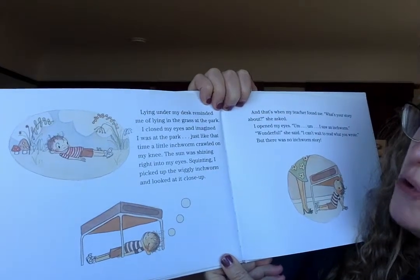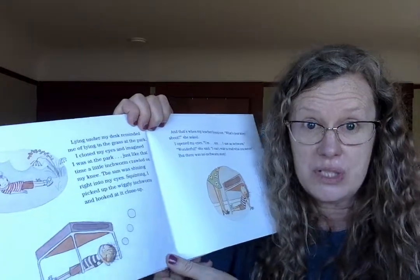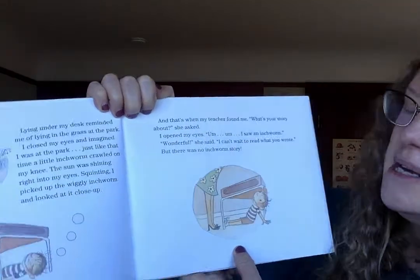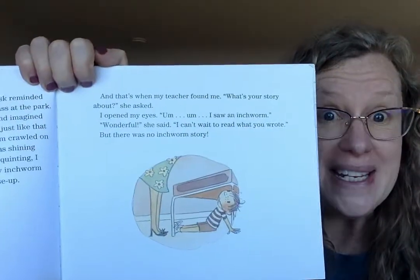Just like that time, a little inchworm crawled on my knee. The sun was shining right into my eyes, squinting. I picked up the wiggly inchworm and looked at it close up. And that's when my teacher found me. 'What's your story about?' she asked. I opened my eyes. 'I saw an inchworm.' 'Wonderful!' she said. 'I can't wait to read what you wrote.' But there was no inchworm story — Ralph hadn't written anything, it was just in his head. But this is a start, because he's got an idea — the inchworm. He's using his imagination to take a picture.